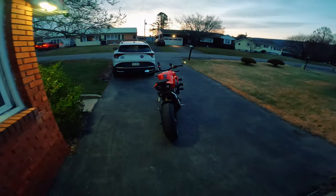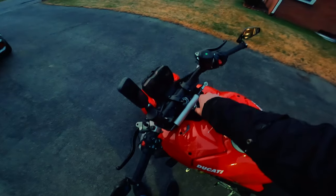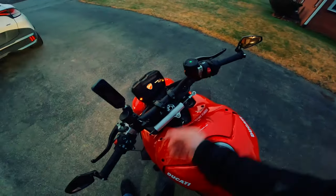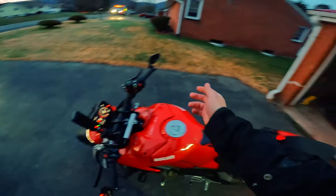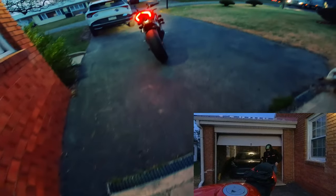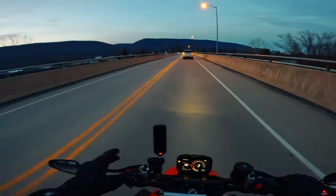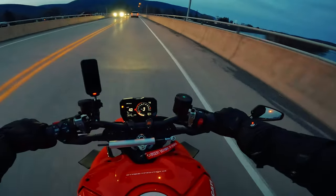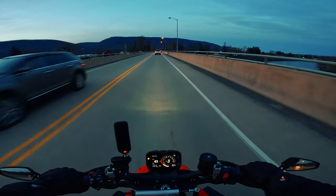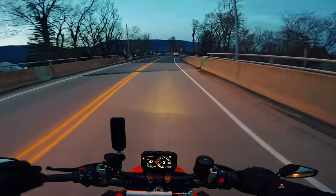What is up you guys, we're back for another morning commute on the Street Fighter, let's get into it. Thank you guys so much for joining me for another morning commute. It's a little chilly this morning but this afternoon's supposed to be almost 70 degrees, so it'll definitely be worth it. Today we're going to be talking about the practicality of this and whether it's the best choice for commuting to work and back.